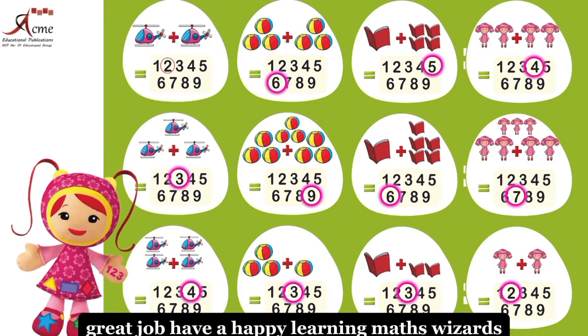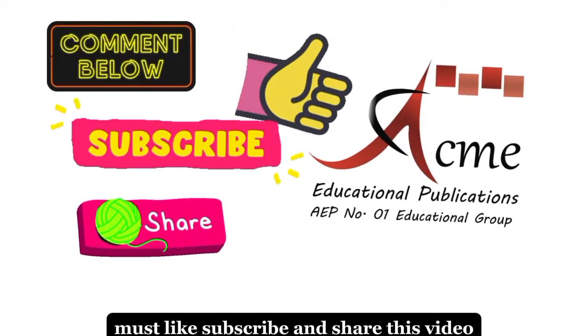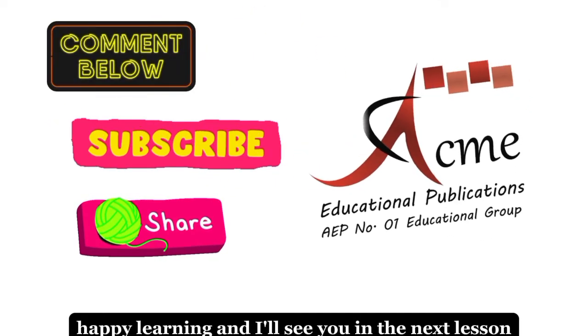Have a happy learning, maths wizards. Keep counting. Comment us the screenshot of your activity. Must like, subscribe, and share this video. Happy learning, and I'll see you in the next lesson.